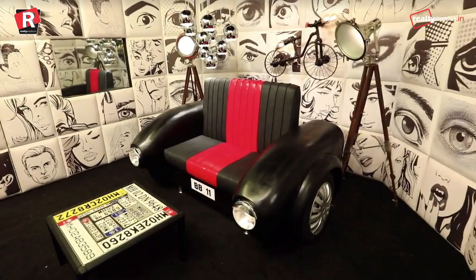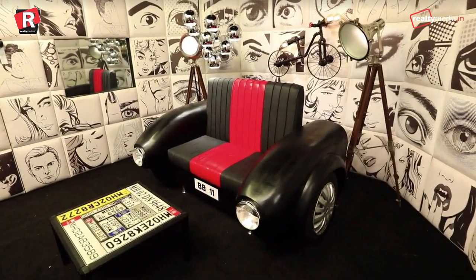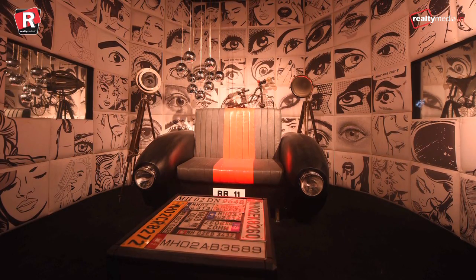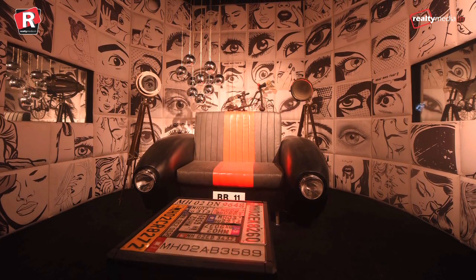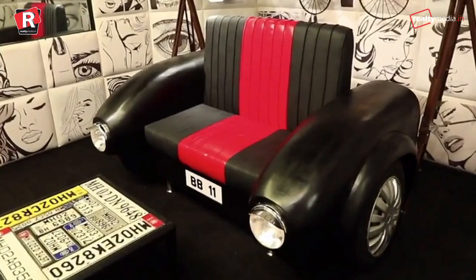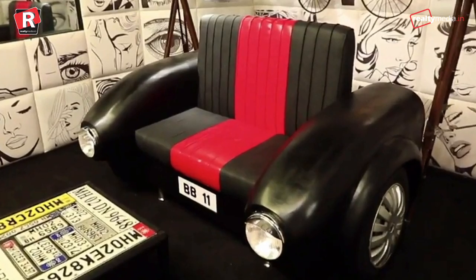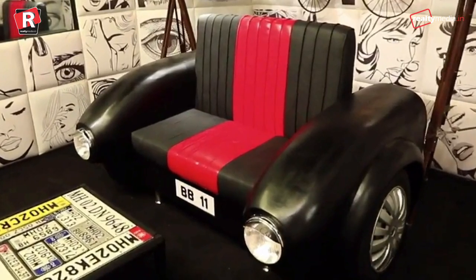The confession room is one of the places that sees the most tears from contestants. Besides the elimination process, this place is popular among Big Boss lovers for the clever moves of Big Boss. This year's confession room has a retro touch, with a huge car-shaped red recliner placed inside the room.